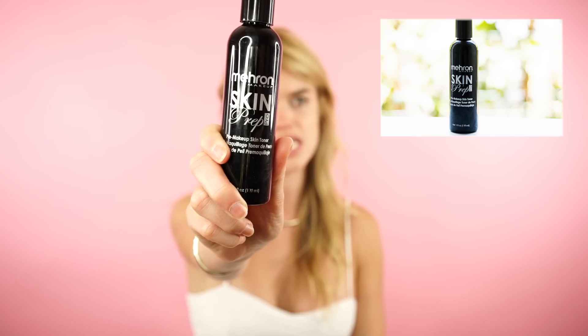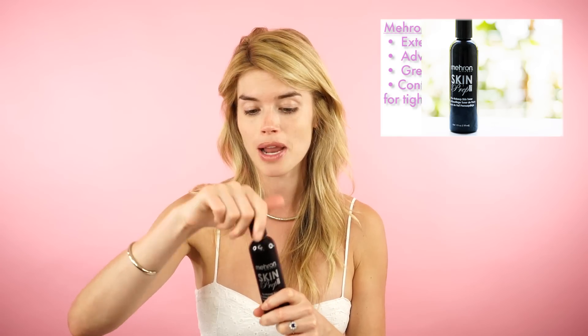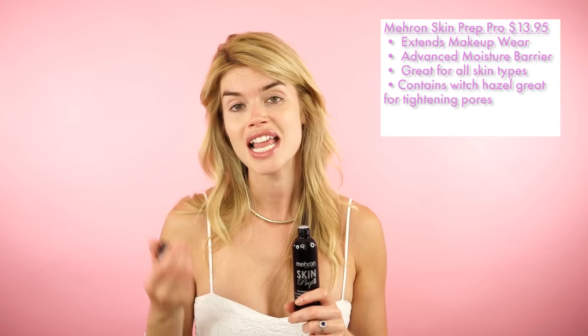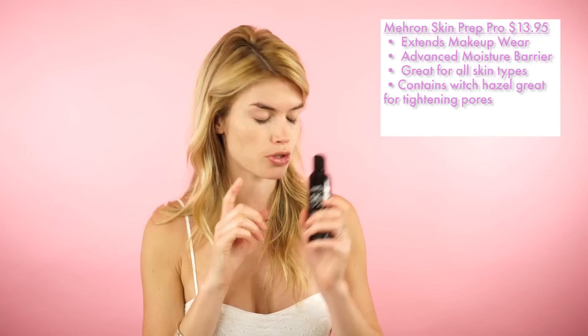The third one I absolutely love for any event or if you're worried about stress sweating is by Mehron Makeup — it's called the Skin Prep Pro Toner, a pre-makeup skin toner. It's designed for when you're on set, making a speech, or going to a wedding and you really want to stay shine-free. It's a great solution for oilier skin. You simply apply it with a cotton pad, leave it to dry, and then apply your foundation. I'll also be talking about another Mehron product fantastic for touch-ups during the day.